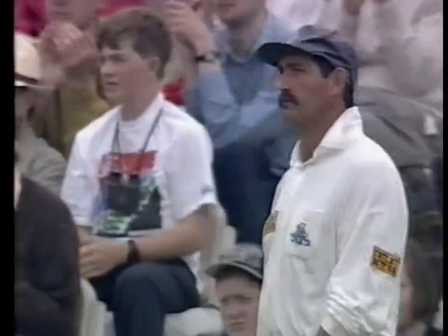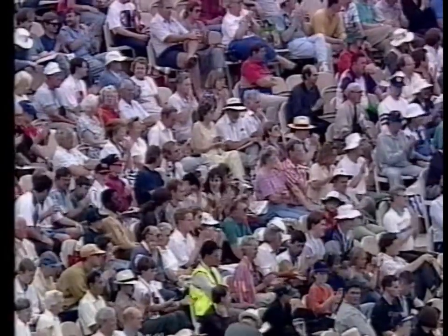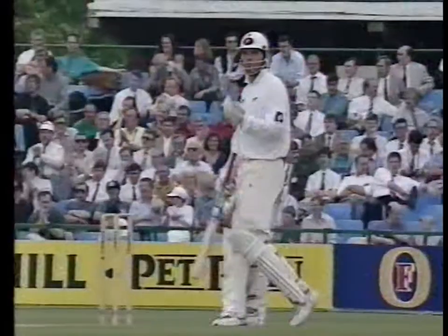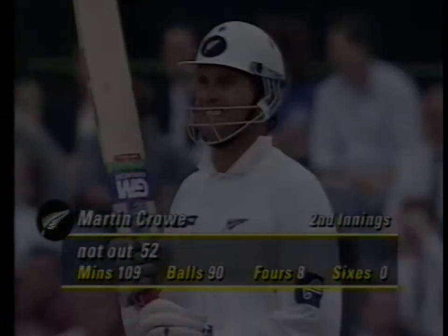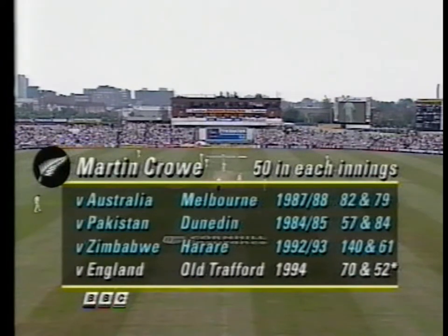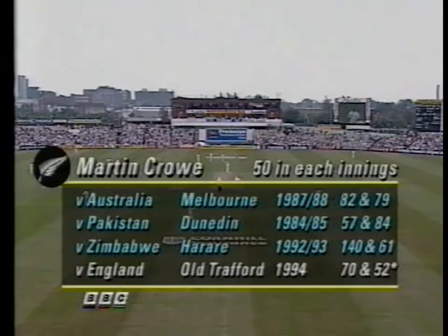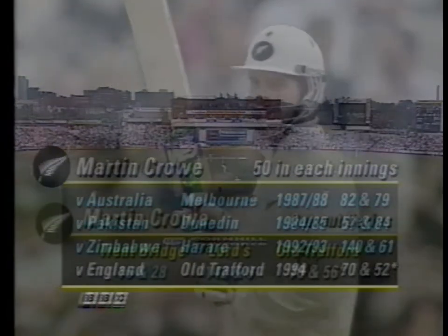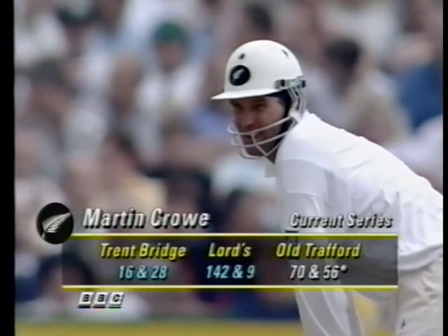Successive boundaries take Martin Crowe to 50 for the second time in the match. That's a nice innings by Martin Crowe, a class above anything else played by his New Zealand partners. That was a good ball by Philippe De Freitas, and he's reproduced this form before - 50 in each innings, now on four occasions, starting back in 1984-85.